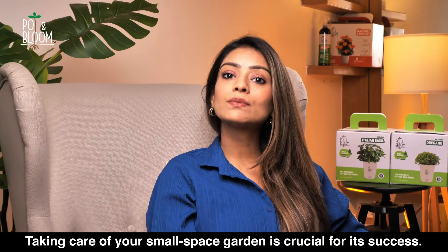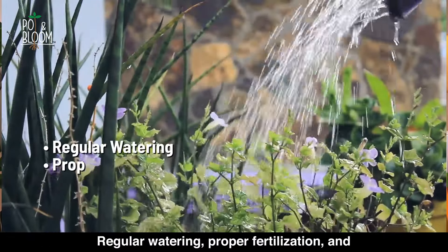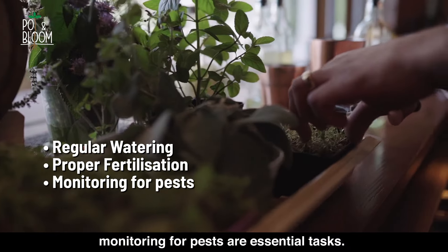Taking care of your small space garden is crucial for its success. Regular watering, proper fertilization, and monitoring for pests are all essential tasks.